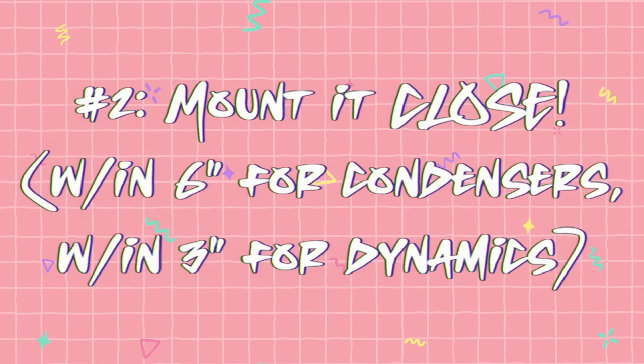Mount the microphone close to you and at an angle. Within six inches is usually what's recommended for these USB condenser capsules, as you get the proximity effect — the closer you get to the microphone, the warmer and clearer response you get. The further away, the more sound falls off, you have to project more, which bounces off your walls and creates reverb. You want to keep it at a 45-degree angle to your mouth so that your vocal frequencies are picked up evenly, but you're not plosifying directly into the microphone with your P's and B's.